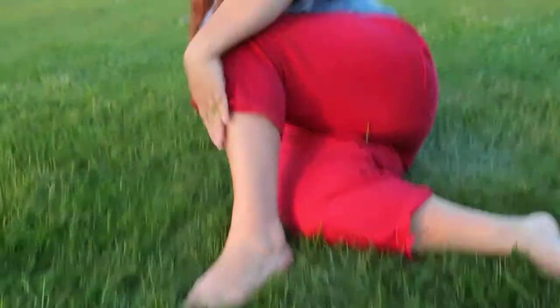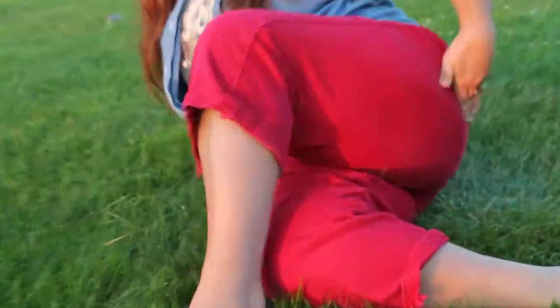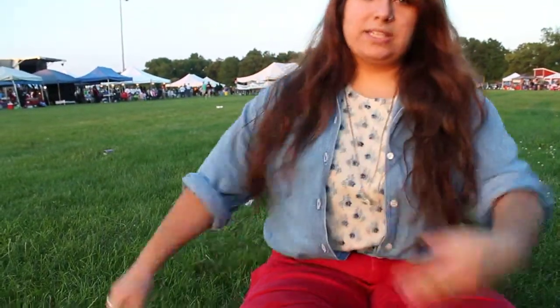For our bottoms today we have red pants — get a good action shot of those. These are actually hand-me-downs; I got them from someone, I don't remember who, but they were free. They're comfortable and a little bit high-waisted, which is nice.